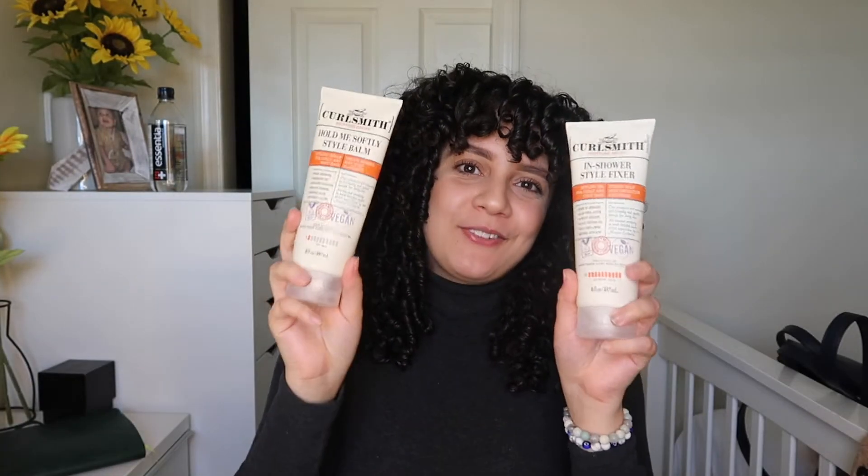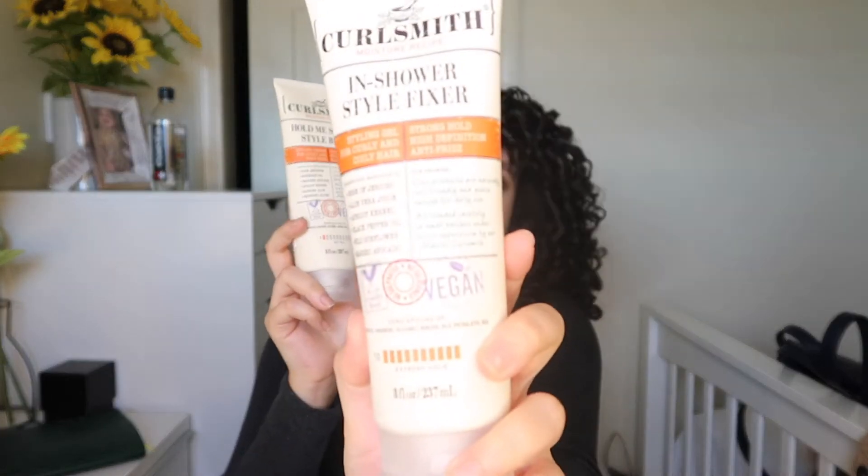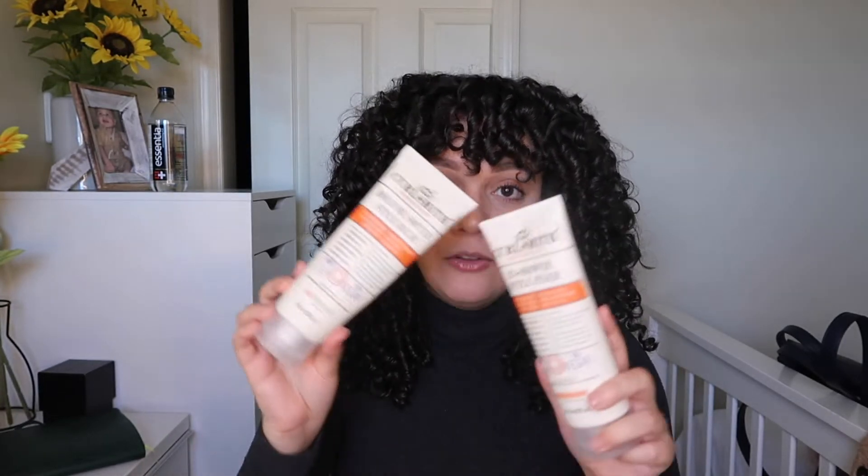Up next, number two! The number two pick is the combo of Curl Smith's In Shower Style Fixer and the Hold Me Softly Bomb. This combo is amazing — it is beyond me how great these products are together. This is a level 10 hold and it does exactly what it says. The hold is insane, I get so much definition, and my wash day lasts forever. Anytime I need to secure a good wash day, this is the duo I grab. I traveled with this all the time this year and it delivered every single time.